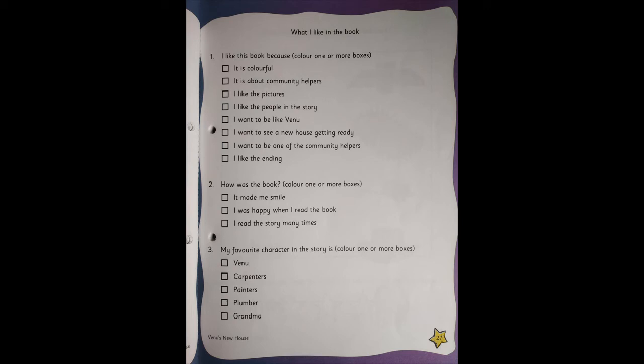So now, what you're going to do is go to the next activity. Open Little Thinker English and open page number 27. On this page, you're going to give a tick. Take a crayon or a pencil, whatever you feel. Take help of mama and papa and tell them to read. You need to answer some questions — why do you like the book, how was the book, and who is your favorite character in the story?